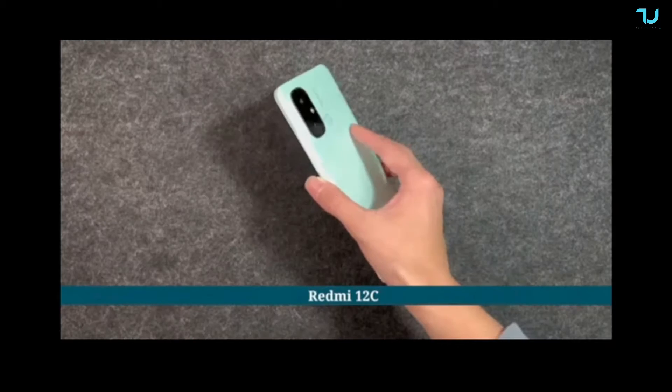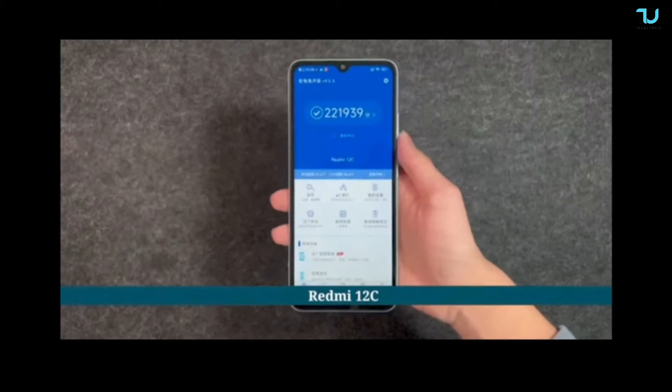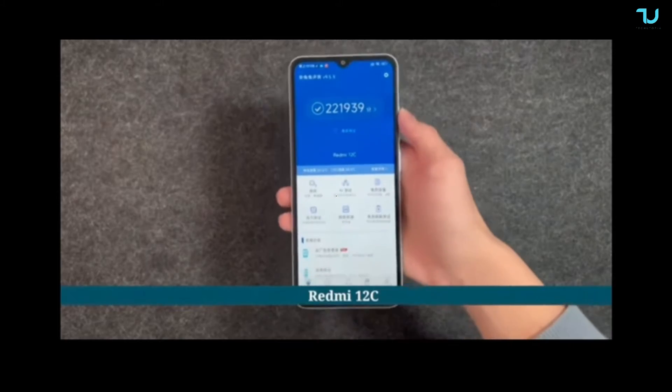It comes with dual SIM, dual-band Wi-Fi, Bluetooth 5.1, and GNSS. There's also a dedicated microSD card slot and a 3.5mm headphone jack.